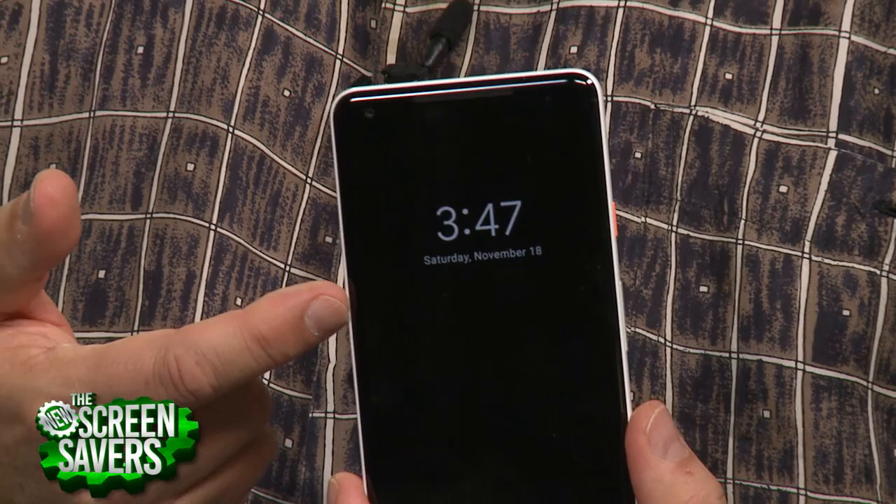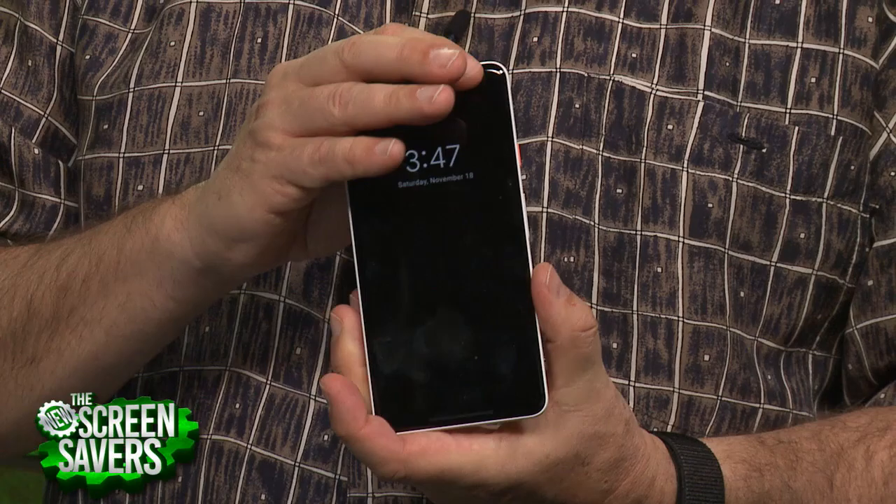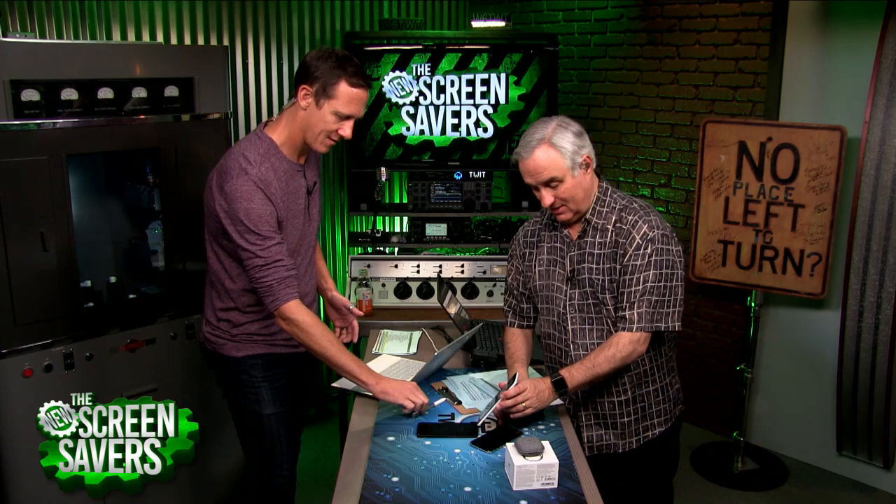I love the always-on display. OLED screens have had this on Samsung and other devices. It will show you notifications, your name and address. And there's a new feature I really like: if you turn it on, it will identify any songs that are playing ambiently. And it works — it works so well. Let me just see if it recognizes this song I'm playing here.